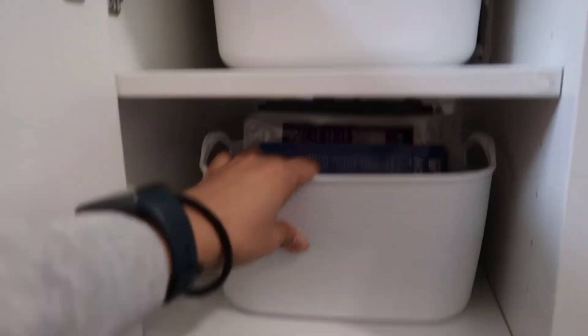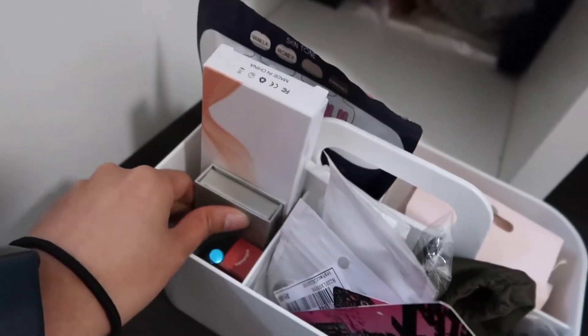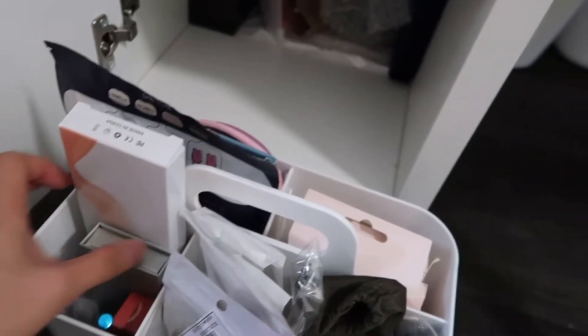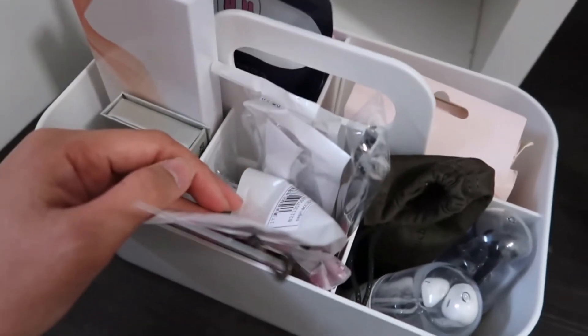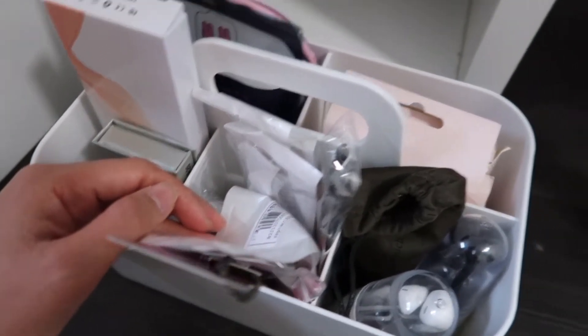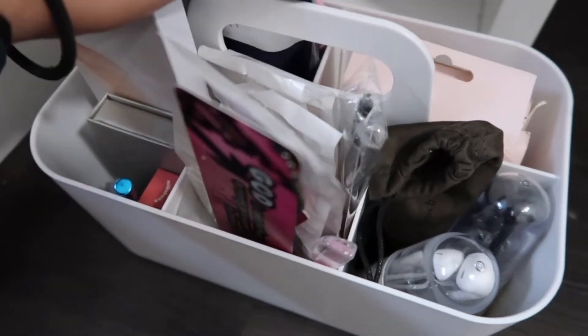Ito yung pouch ko — ito pang linis ng coco yung nasa dulo na. And then ito yung favorite ko na isa — nakakalungkot kasi wala na silang stock. Ang brand nya ay Porta — I hope bumalik ulit. Binili ko lang din to sa Winners o Marshals. Lagayan ko to ng mga maliliit na bagay — gusto ko pang bumili kasi meron akong mga chargers na feeling ko gusto ko siyang ilagay dito. Sana magkaroon sila ng stocks.